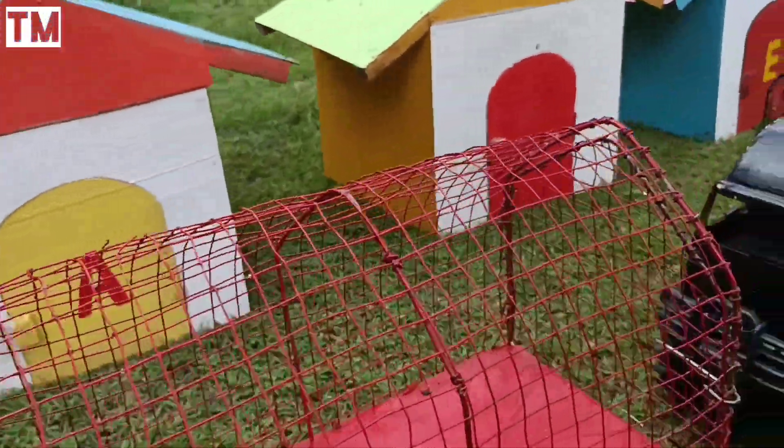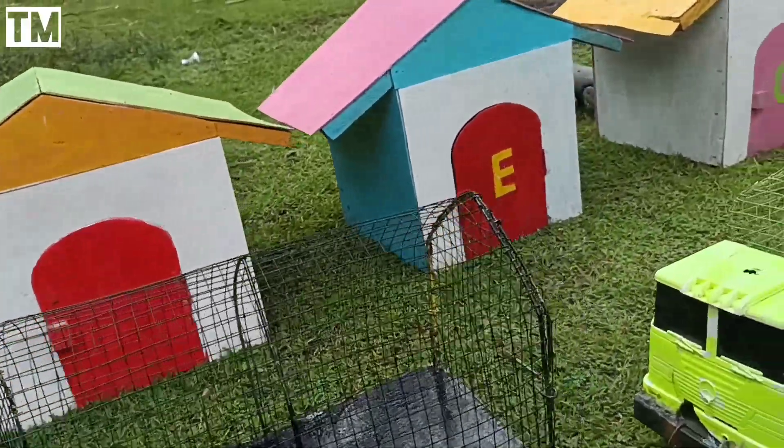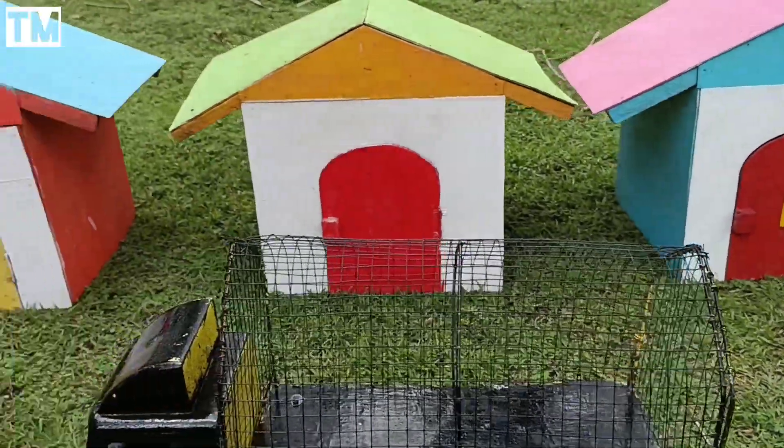Wow wow wow! Dengar teman-teman, banyak suara-suara hewan. Yuk kita coba cek sesuatu lagi, rumah-rumah ini teman-teman.